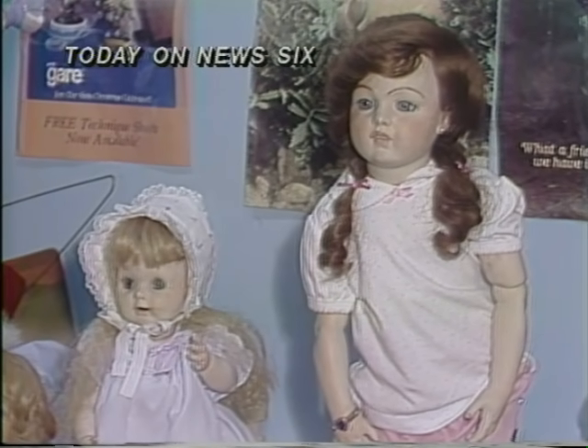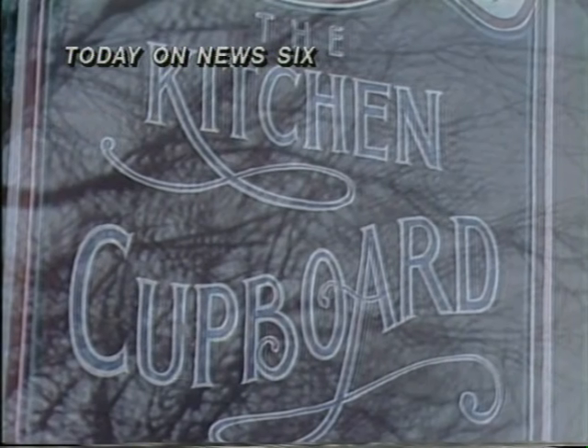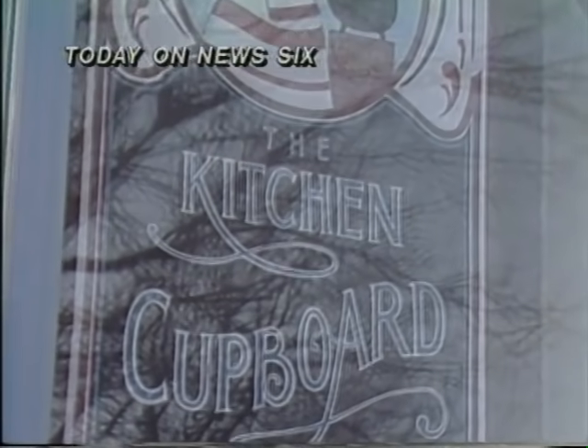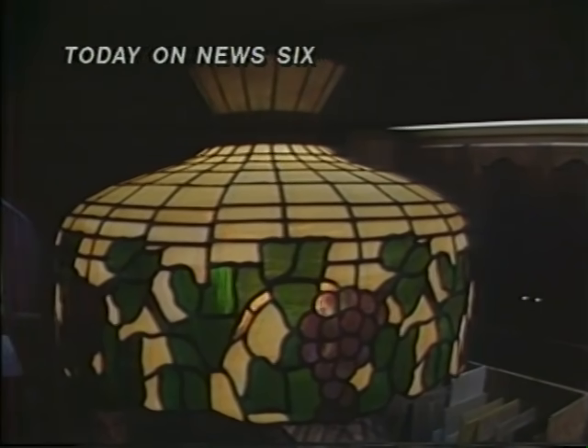Today on News Six, we'll take a look at the art of doll making. We'll examine a different family business. And we'll meet a man with a dazzling hobby.